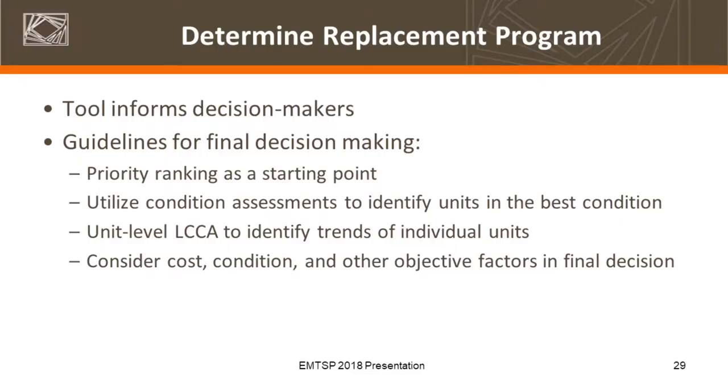Once you've conducted your class and unit level analysis, you're able to develop your replacement program. Again, this is a tool — you can use those priority rankings as the starting point. If sufficient funds were available, you wouldn't need to prioritize at all: the tool would say here's the equipment units we need to replace, give us the money. But I doubt many of you are in that boat. So this is where that process comes in — blending the art with the science of replacement.